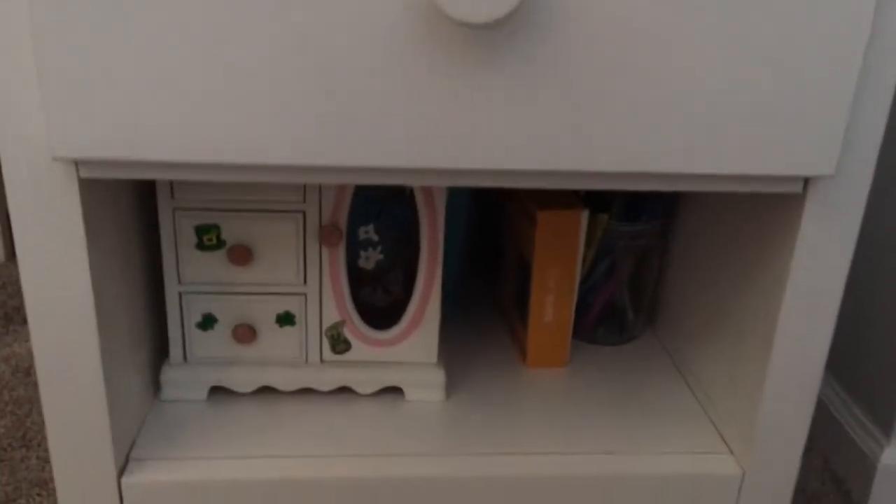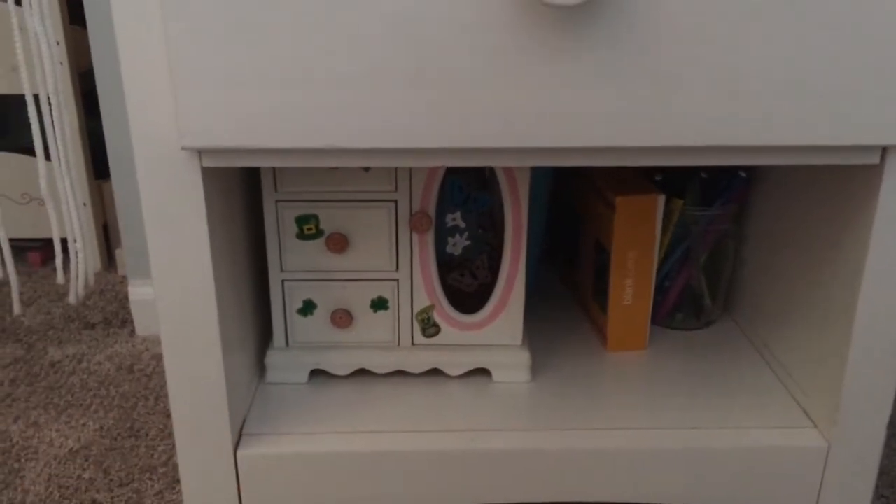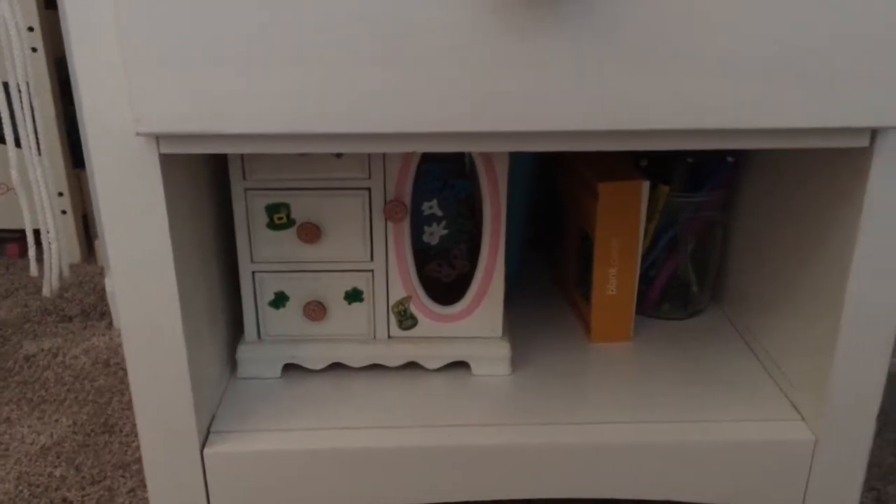Down here it's kind of just storage. There are some pencils and stuff, but that is an extremely old jewelry box that actually still holds most of my jewelry.